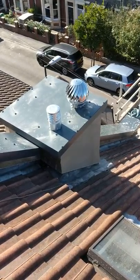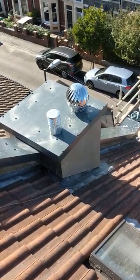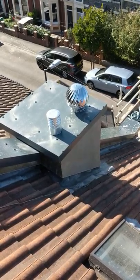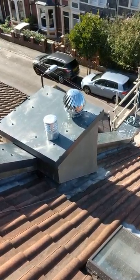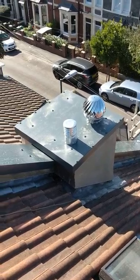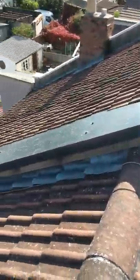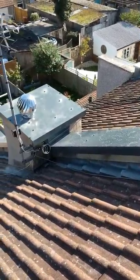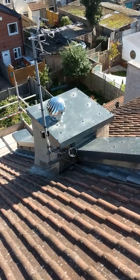We've installed a spinning cowl, so all the dampness within the chimney in the winter when the wind's blowing — that spinning cowl doesn't let any water in. It just sucks all the damp air out, constantly, all through the year, forever, as long as it stays up here.